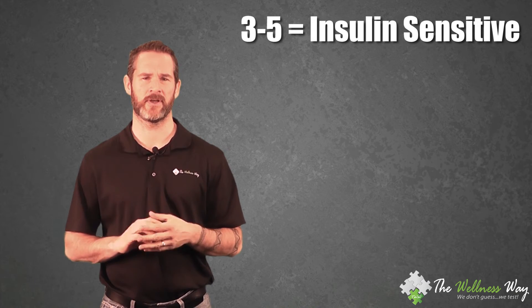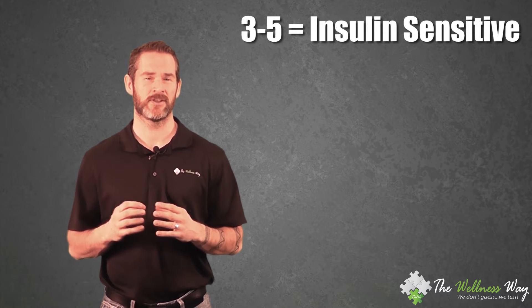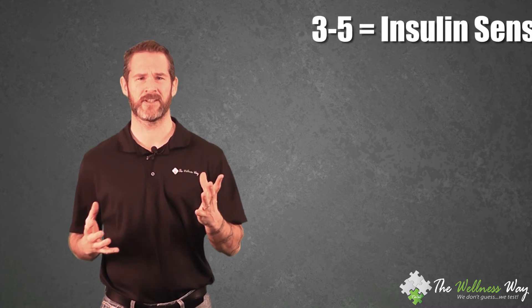We want three to five — in that case we are what's called insulin sensitive. We are efficiently producing insulin that's binding with sugar to clear it from the bloodstream.